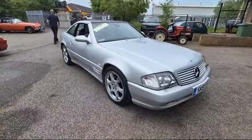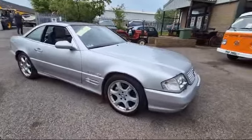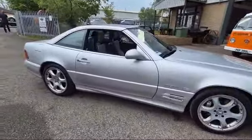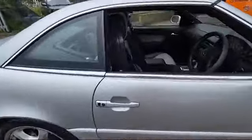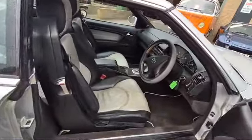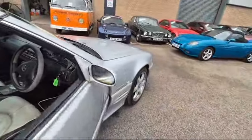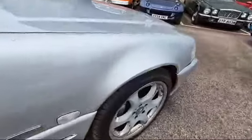Right then boys and girls, here we go — a little bit of weekend work for you. Look, Mercedes 500 SL. Here she is — somebody's loved it, done 167,000 miles worth of love in there. She's been busy, proven herself, starts on the key, sounds sweet enough.